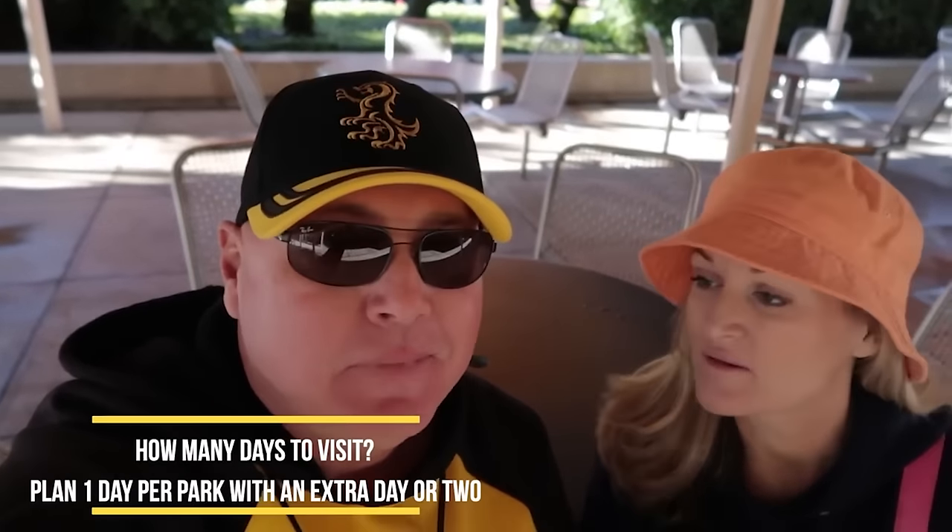We're often asked how many days you should plan to visit Universal. On average, at least one day per park — there are three parks including Volcano Bay. You might want to build in a bonus day for rides you might miss. I like to do a day at Studios, a day at Volcano Bay, a day at Islands of Adventure, and then a makeup day to catch what you missed. So four days, maybe five if you want one day as a resort day.